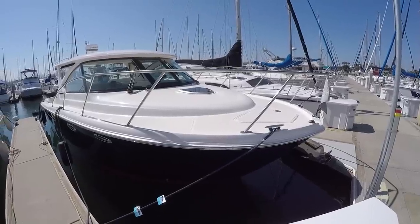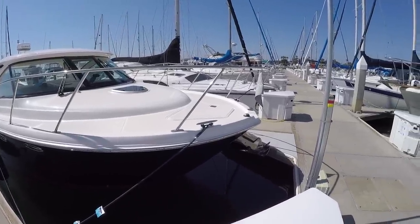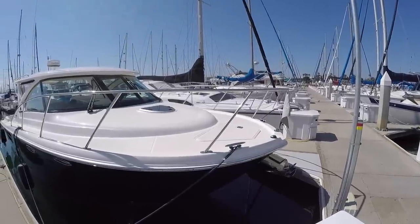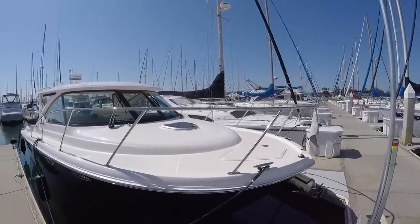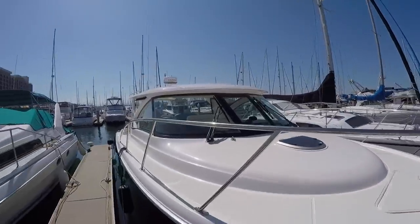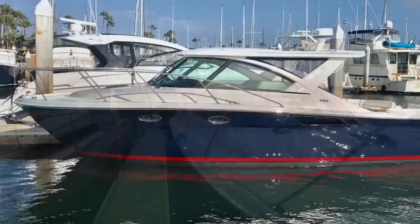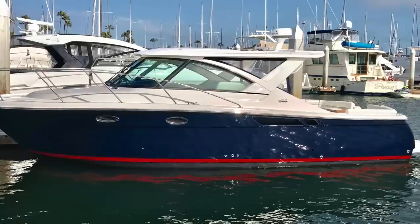Here she is, the 2018 Tiara 3100 Coronet. Here at the bow, we have a Lumar polished anchor. Under the deck hatch, we have a Lumar windlass and windlass controls to bring it up from the bow. Great bow rails — nice height there and very classic looking. Great walkways down the side with handholds integrated into the hardtop for safety as you're coming forward. She has a flag blue paint job and a factory special red bootstripe.